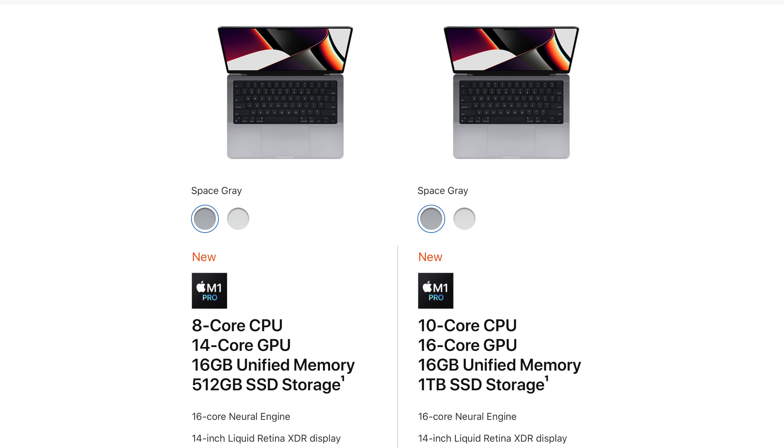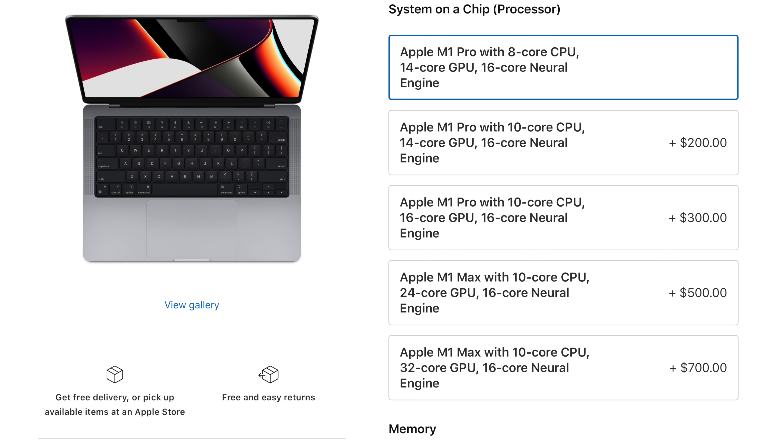Now let's talk about these chips, because that is the main event. No one got it right on how many different versions of this chip there are. Gurman has been reporting accurately since April that there would be a 10-core CPU. However, he missed the fact that there's also an 8-core CPU on the base model 14-inch MacBook Pro — nobody saw that coming. We also didn't see coming that there would be more than just 16- and 32-core GPU options. Apple was able to offer a 14-core GPU as well as a 24-core GPU. In fact, there are four different GPUs you can choose from.